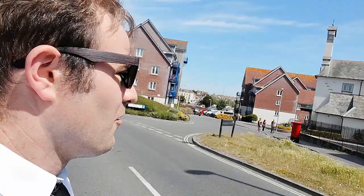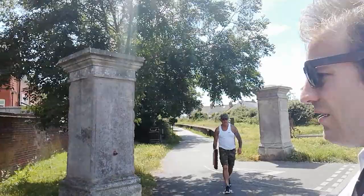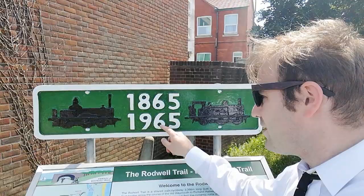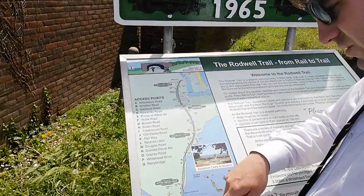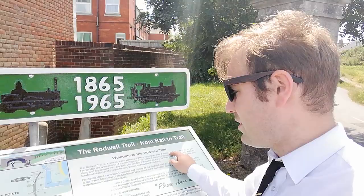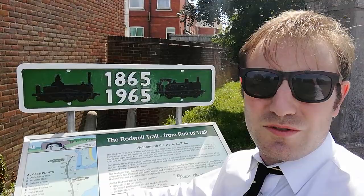When I've crossed the road, we can have a proper look. It tells you a bit about it — 1865 to 1965, so 100 years there was a railway line from here to Weymouth. There's quite a nice little map here. There was Westham Halt, Rodwell, Sandsfoot Castle, and eventually Wyke Regis. It's now known as the Rodwell Trail, which is the name of the Weymouth suburb of Rodwell. It takes you down to Sandsfoot Castle, which was one of the first ever of my videos. Whether we're going to get that far today, I don't know, but let's start and see how far we get.